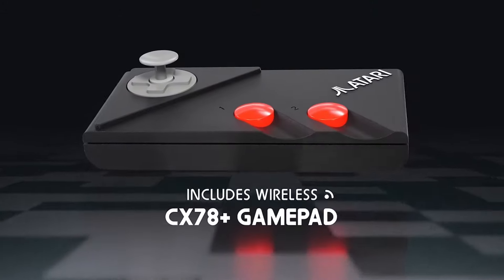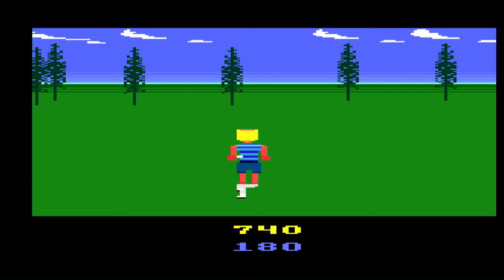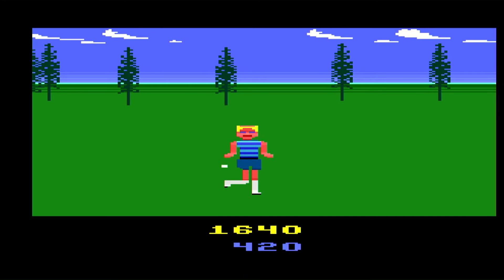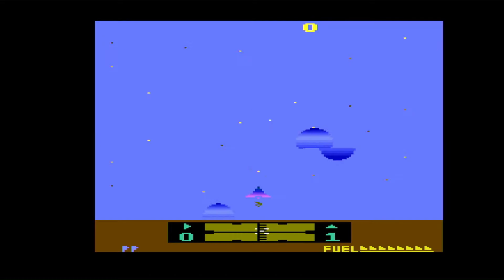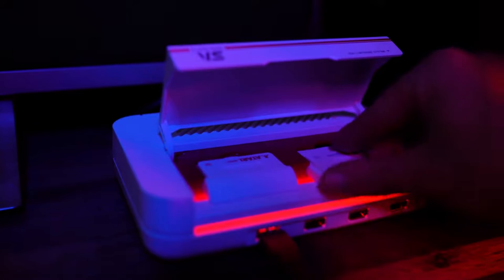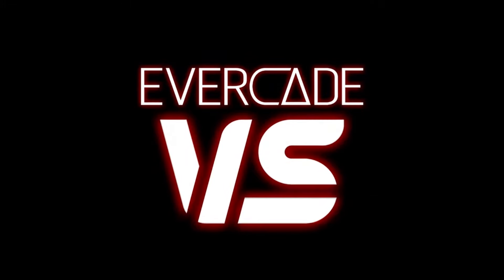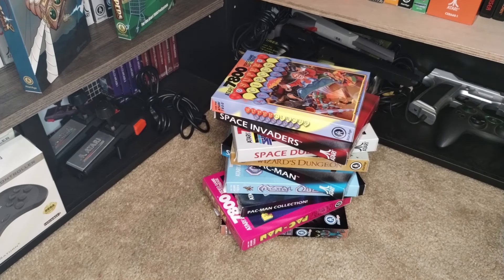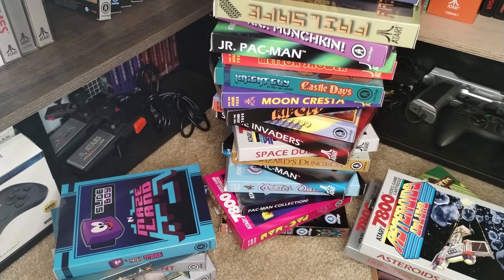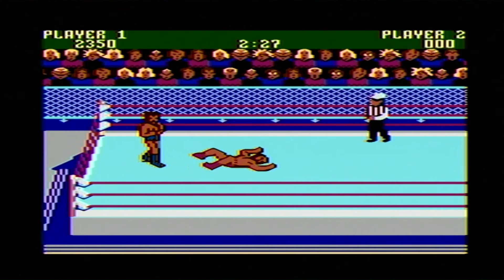Now Atari has a console that people actually care about, that serves a purpose in the market. It makes playing these granddaddy video game cartridges insanely easy, and it's affordable at just over $100. They can also support the console the old-fashioned way — with cartridge releases of games both old and new. This is the formula that Blaze has been using for years and seems to be successful at. People still want to collect video games, want affordable new releases, and want plastic to get excited about. Reissuing 2600 and 7800 games is brilliant and profitable for Atari.